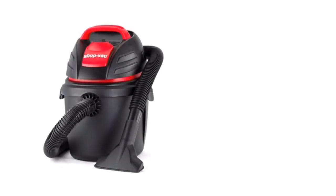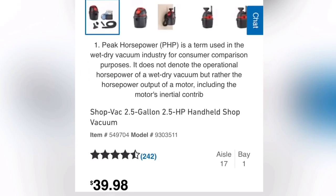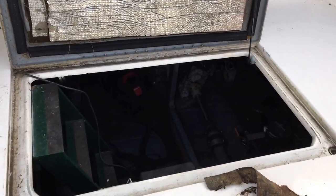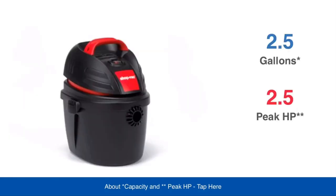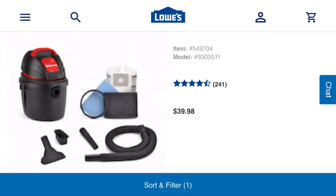2.5 gallon, 2.5 horsepower shop vac — headphones are recommended. Forty dollars will get you an excellent little wet-dry vacuum. For 40 bucks, somewhat of a Lowe's exclusive, an American company — a 2.5 gallon, 2.5 peak horsepower shop vac wet-dry portable vacuum could be the solution for all kinds of little projects and things you need to do.